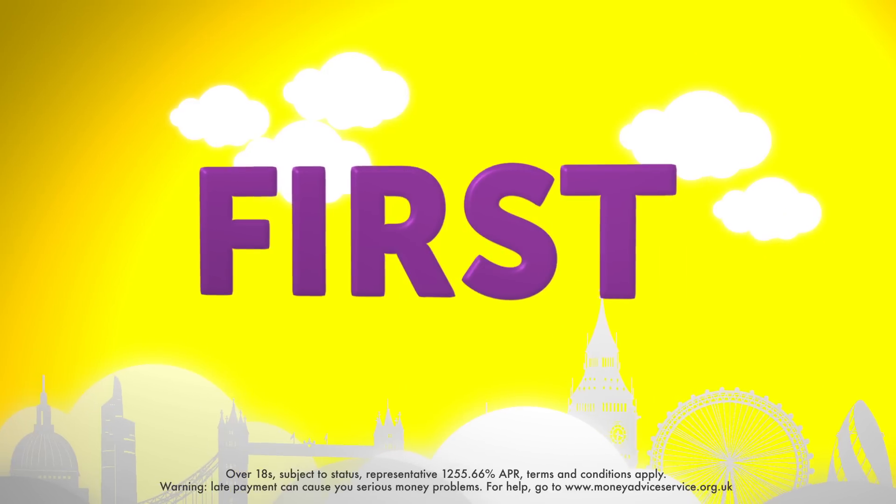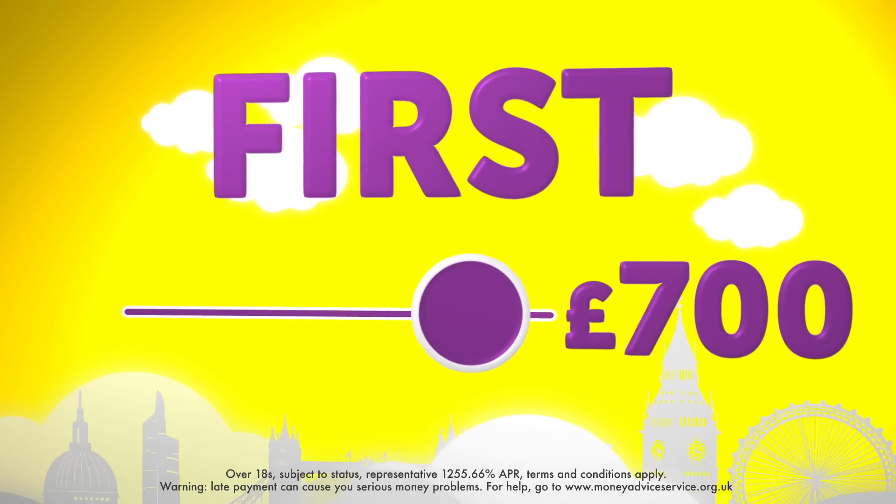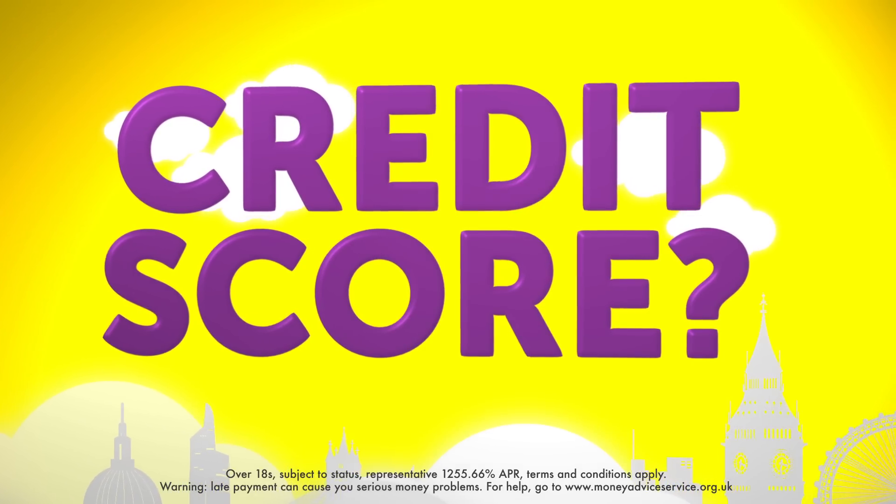This is how it works. First, you need to choose how much you wish to borrow, from £50 to £700. The amount you get will depend on your credit score and your history with us.